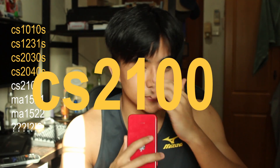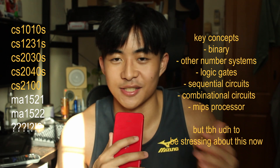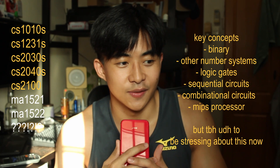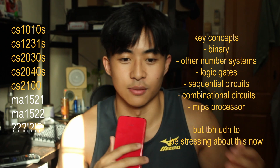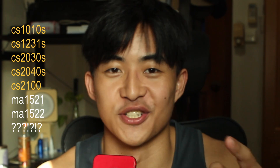CS2100 is where you realize CS isn't just programming — in this module you learn about binary and how processors work. The content volume is really high, it's very dry, and there's a lot to memorize. It's very procedural. But you start to see the beauty of computers after taking it, which I've started to appreciate — even if that doesn't mean I enjoyed the module.